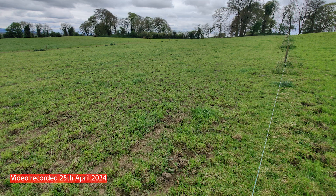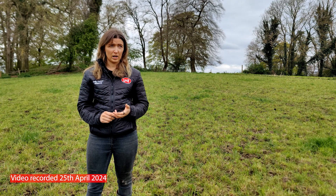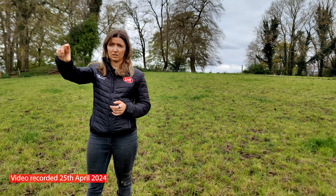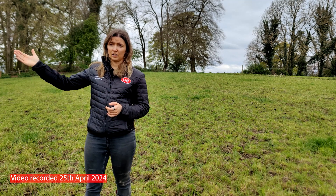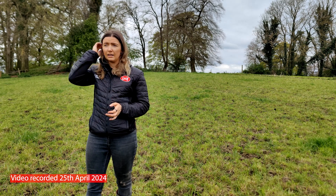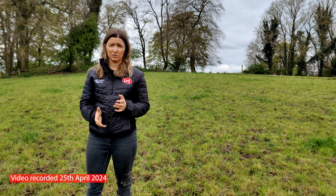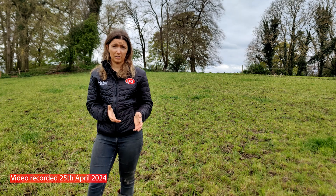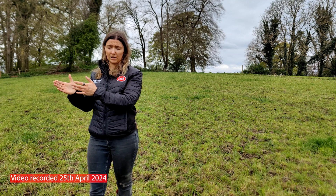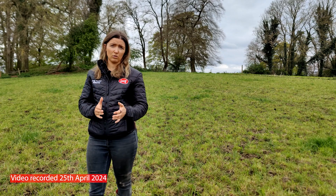Take this paddock for example — it was grazed for the second time already this year, just three days ago. This farm is quite wet and heavily stocked. What the farmer was doing was strip grazing with a spur road, starting at the back of the paddock and moving a strip wire every single day. The nine-acre field behind us is also in its second round using the same method. He had about 90 to 100 cows when he first went out, and managed it by giving them a slot each day, then moving them back a strip to graze the next bit — back fencing the whole time.